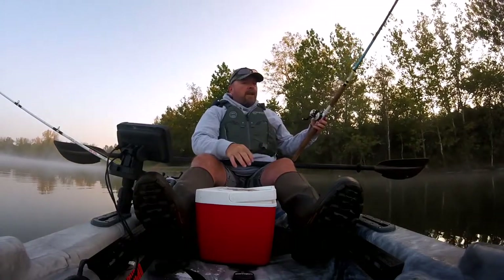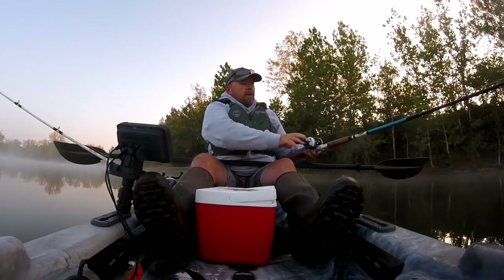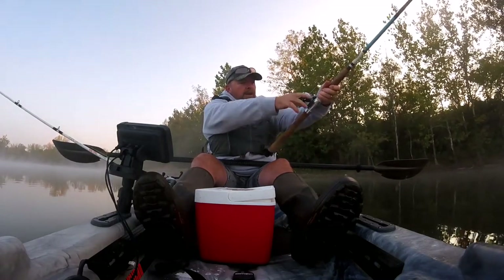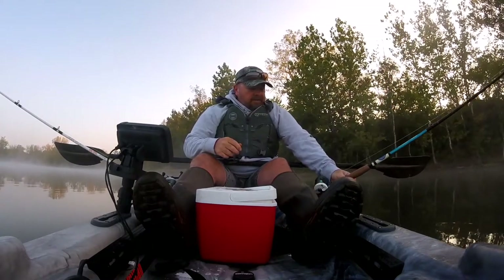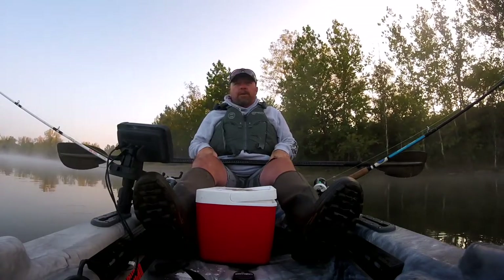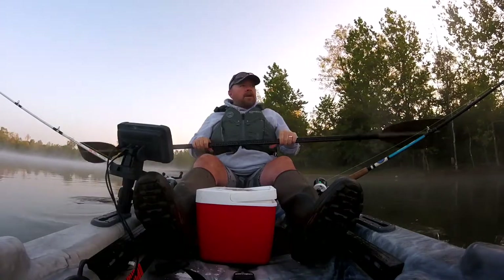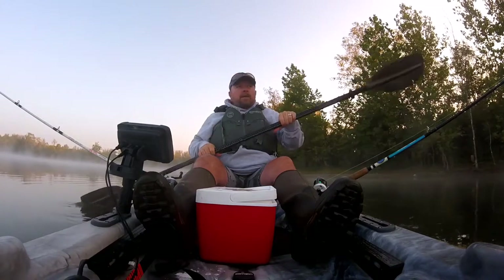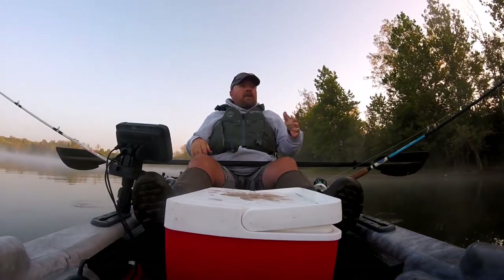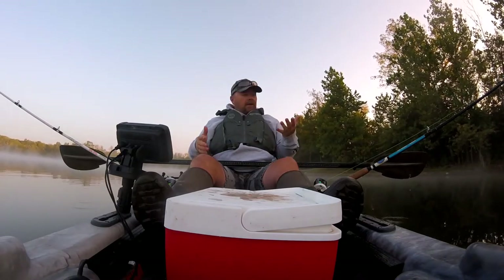I'm not a huge fan of this lake, mostly because I just don't do very good here. When we do catch fish, they're usually pretty small. Usually get plagued with turtles, not so much with the drift fishing part. But it's close to home, and we're expecting a very important call today — our new kayaks are supposed to arrive. I wanted to stay close to home in case we get that call early. I'm going to try to stay in at least 10 feet of water just off this bank — there are a lot of hang-ups when you get closer.